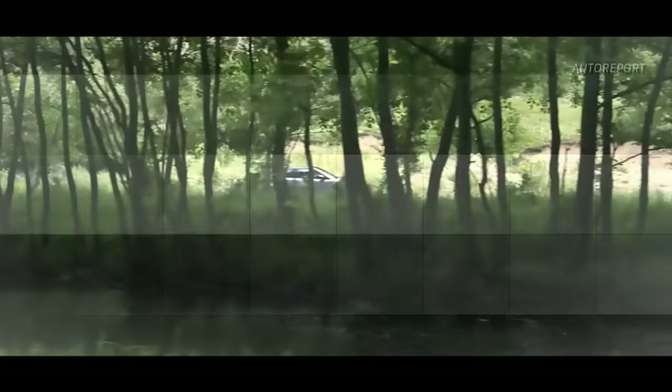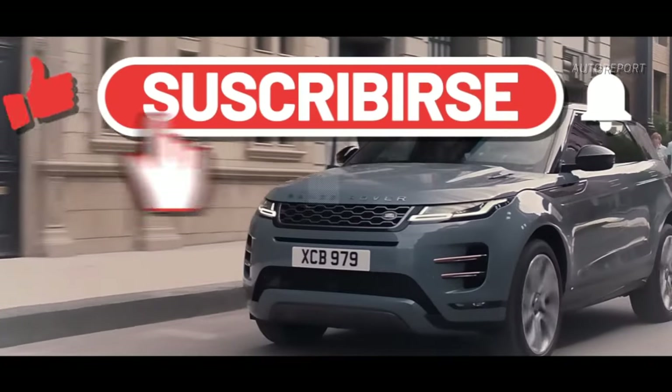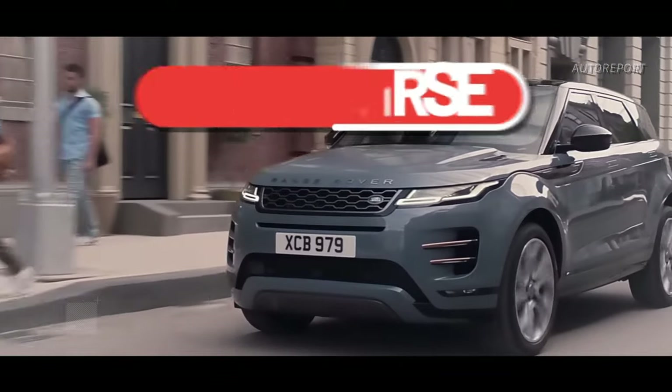But before we dive in, make sure to hit that subscribe button and ring the bell for all the latest updates.